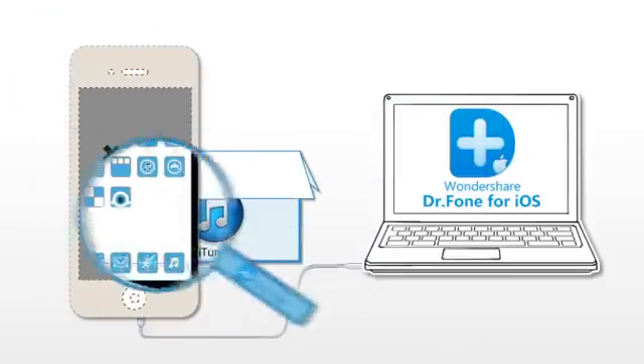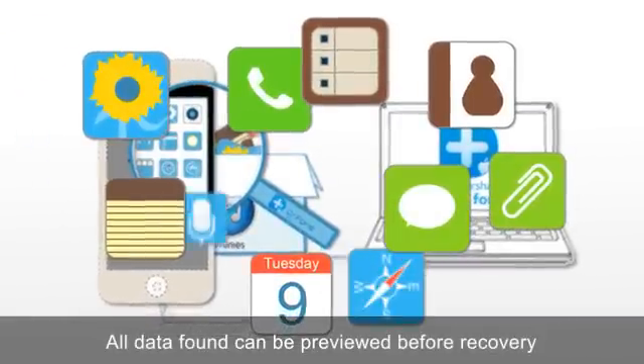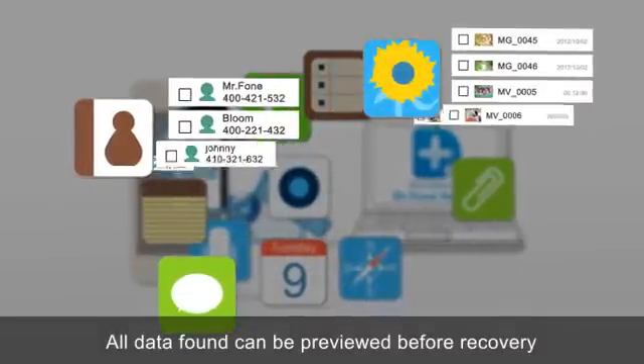No matter which way you choose, you can preview all the contacts, text messages, photos, notes, calendar, and more before recovery.